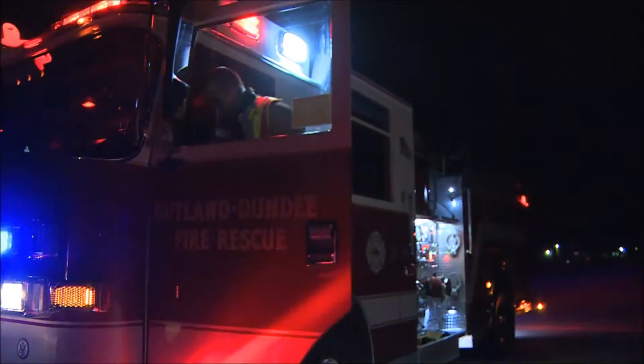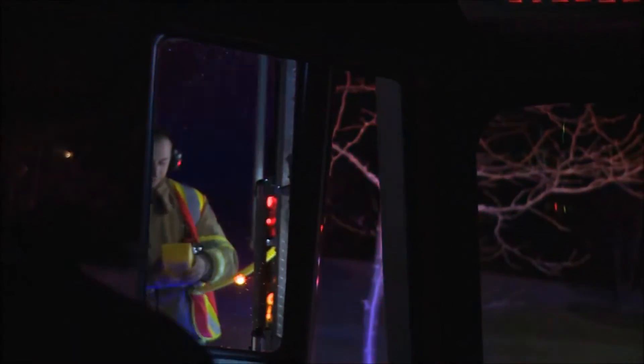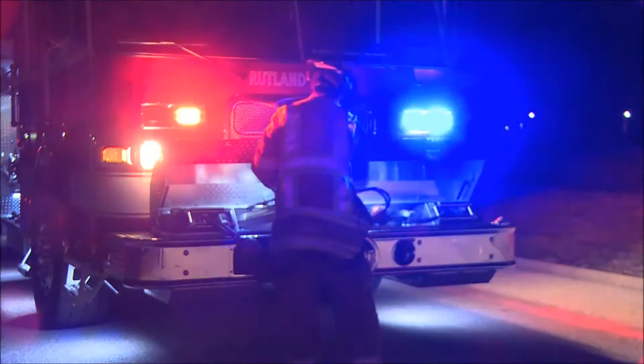We recently had a rollover accident. The car was off the road quite a bit, late at night, dark, with a young man trapped inside the vehicle. We were able to pull up to the accident scene and illuminate the accident scene immediately so that we were working in virtual daylight.